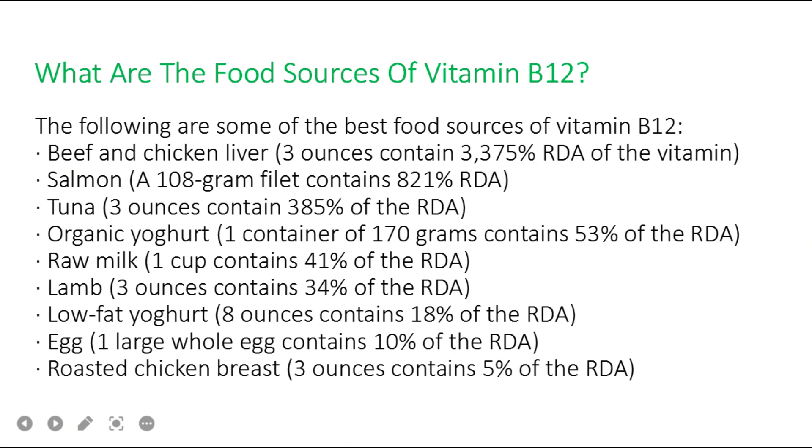The best food sources of vitamin B12 include beef and chicken liver, salmon, tuna, organic yogurt, raw milk, lamb, low-fat yogurt, eggs, and roasted chicken breast. Including these foods in your diet can help you meet your regular vitamin B12 requirements.